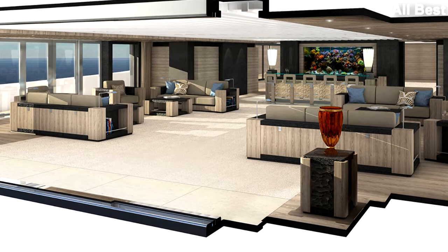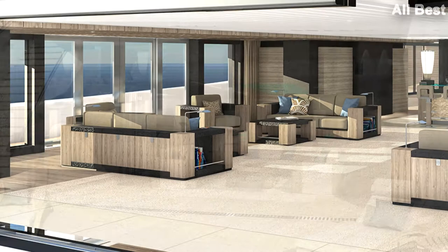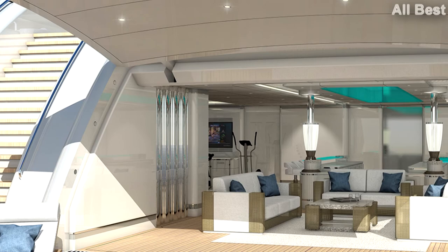Engines: 2 x 4,828 horsepower MTU. Range: 5,000 nautical miles lying in Europe. Gross tonnage: 4,523. Construction: steel hull, steel and aluminium superstructure. Cruising speed: 14 knots. Maximum speed: 18.5 knots. Exterior design: Igor Lobanov. Interior design: Sam Sorgiovanni. Guests: 31. Guest cabins: 16 (15 double, 1 single). Crew: 45.